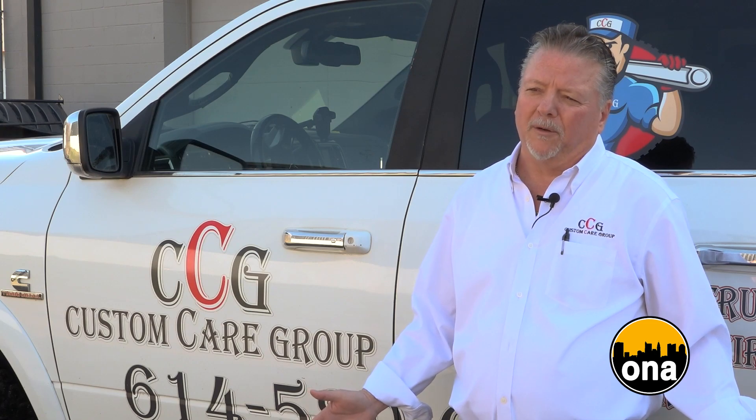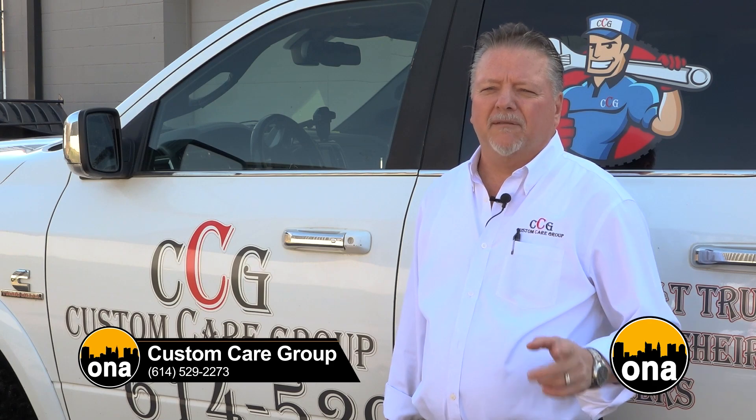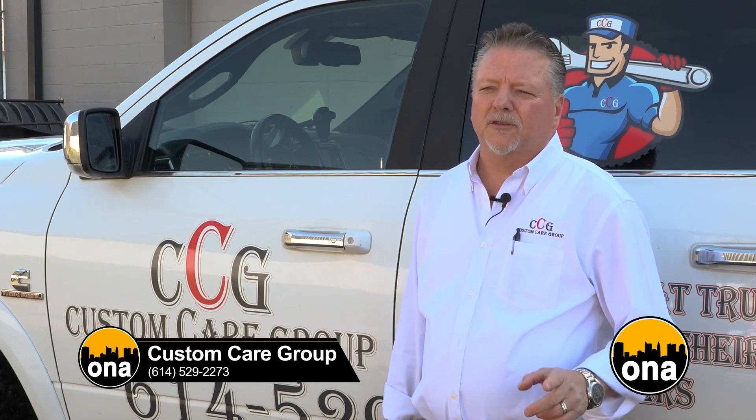We want to come back for you because we do care about you. Give us a call at 614-529-2273 and have one of our care associates take care of you.